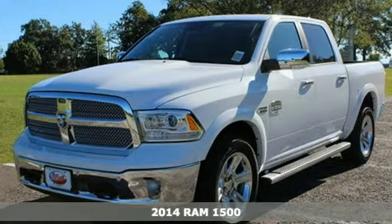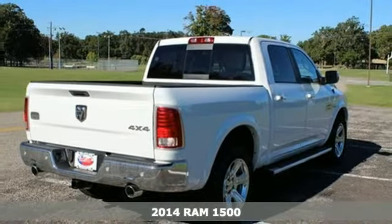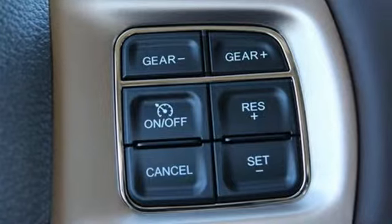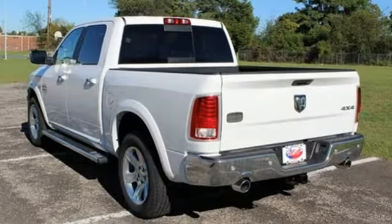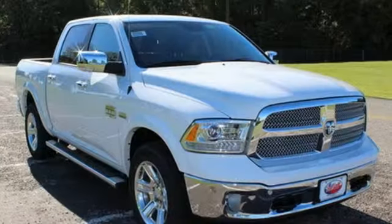Here's a 2014 Ram 1500 Laramie Longhorn. If you've been looking for a vehicle that can help you haul heavy loads, but you also need comfort and affordability, this is the truck for you. You'll get tons of features including the tire pressure monitor, air conditioning, speed control, and multiple airbags.